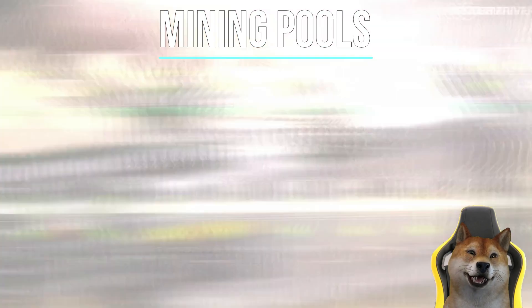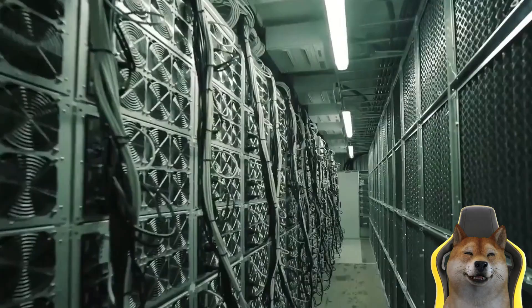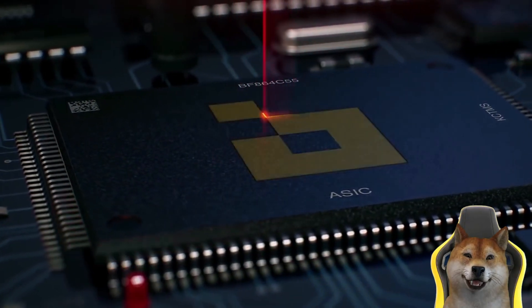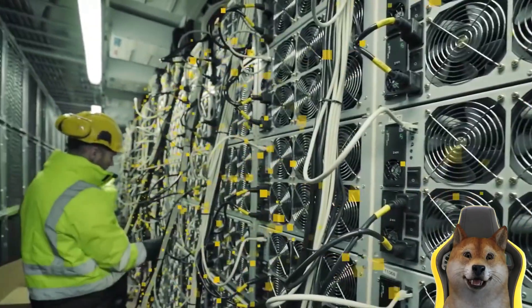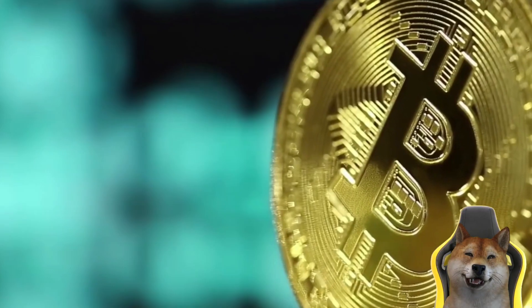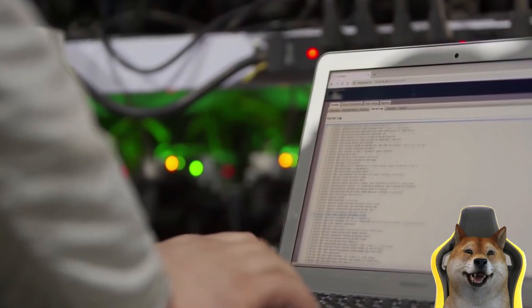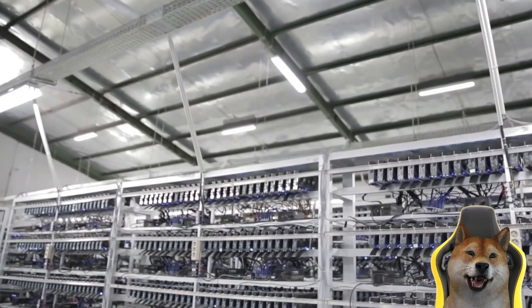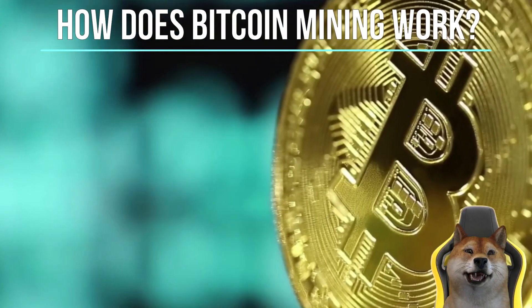Since the first successful miner is granted a block reward, the probability of finding the correct hash is extremely low. Miners with a small percentage of the mining power have a very small chance of discovering the next block on their own. Mining pools offer a solution — they are groups of miners who pool their hash power to increase their chances of winning block rewards. When the pool successfully finds a block, the miners share the reward according to the amount of work each contributed. However, the domination of mining pools has raised concerns about a possible 51% attack on networks.